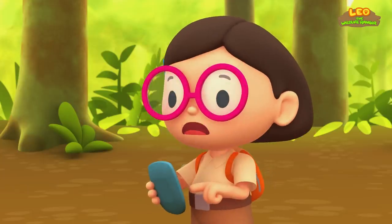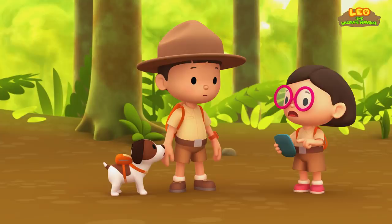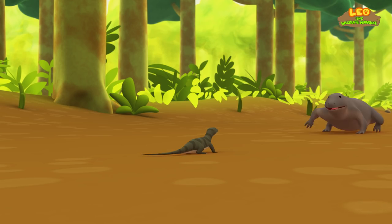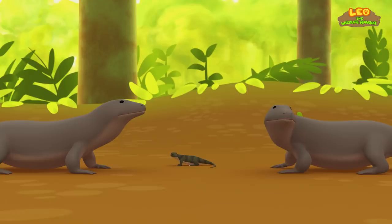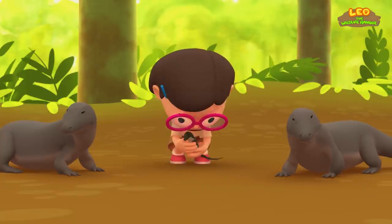To scare away a Komodo dragon, we need to make loud noises! Loud noises? Okay, Hero! You know what to do! Look! The Komodo dragons are confused because of the noise! I've got you, baby Komodo!